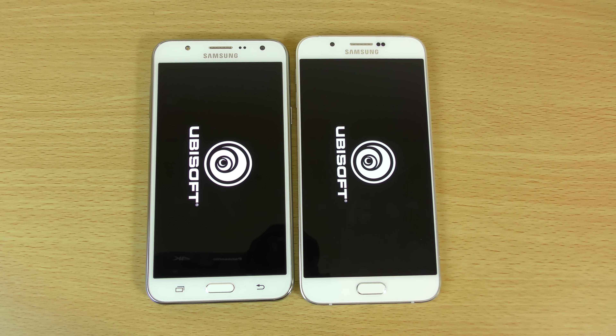What about the games? The A8 opened that up faster, which is nice. I think we have some GTA — so strangely, it looks like the A8 is opening the games a bit faster.